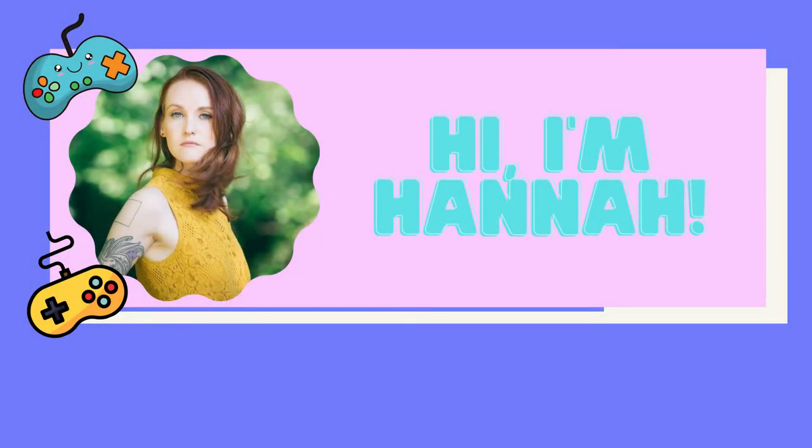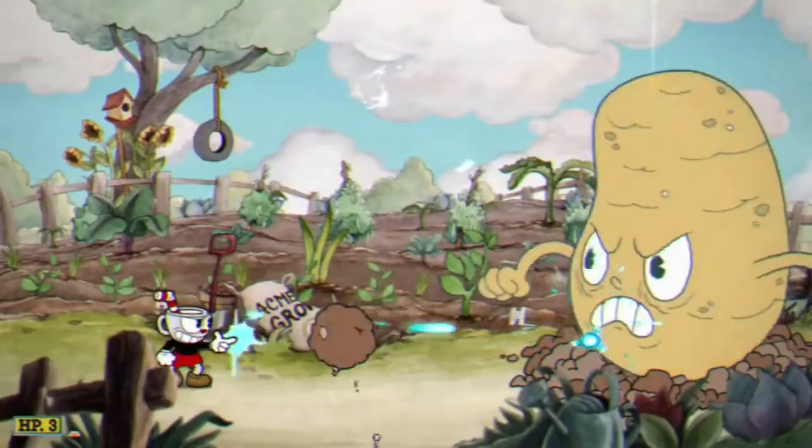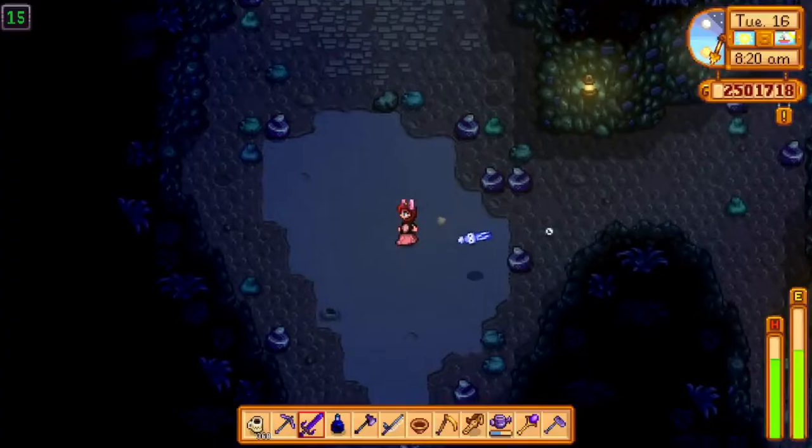Hi everyone, welcome to this episode of Pixel Datascapes. I'm your host, Hannah Gunderman, and I'm a data, gaming, and popular culture librarian at CMU Libraries. I'm really excited by my role here at the Libraries, which is all about using games and popular culture to teach about data and data management principles.